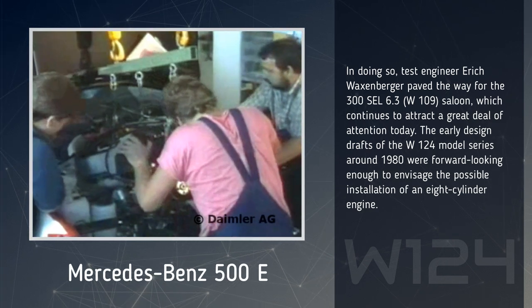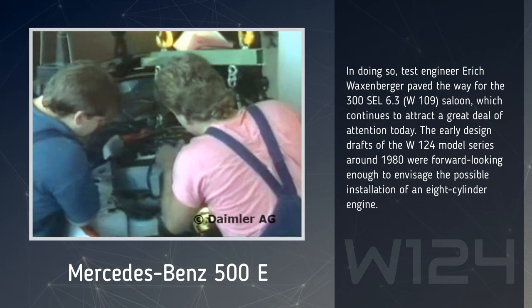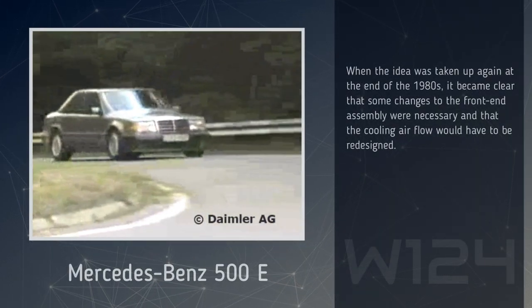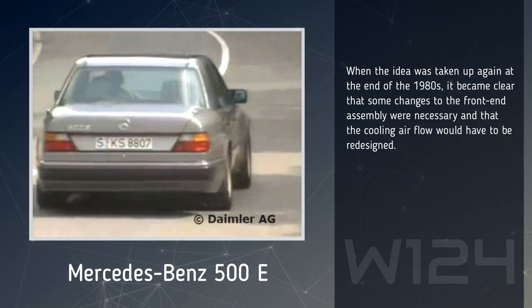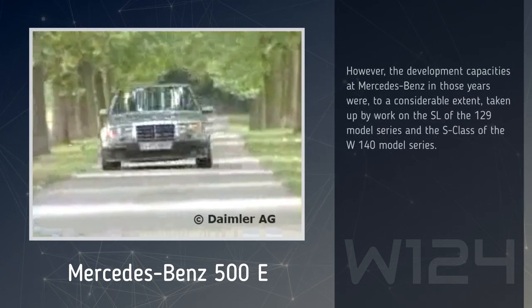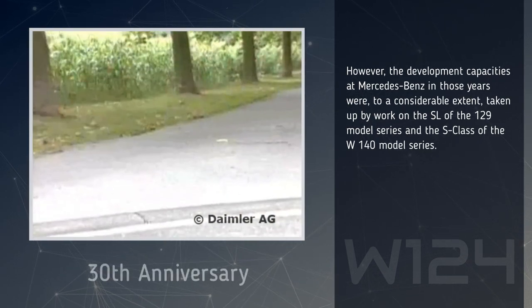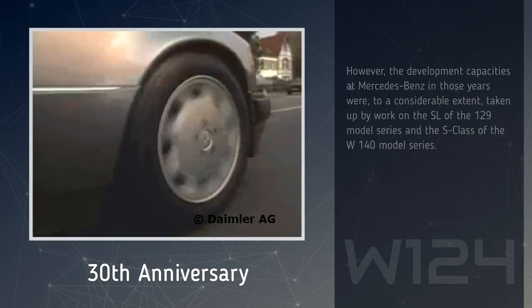The early design drafts of the W124 model series around 1980 were forward-looking enough to envisage the possible installation of an 8-cylinder engine. When the idea was taken up again at the end of the 1980s, it became clear that some changes to the front-end assembly were necessary and that the cooling airflow would have to be redesigned. However, the development capacities at Mercedes-Benz in those years were, to a considerable extent, taken up by work on the SL of the 129 model series and the S-Class of the W140 model series.